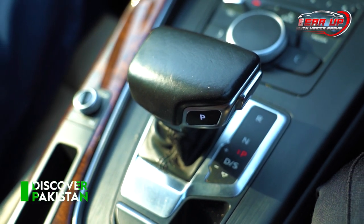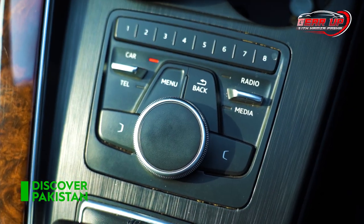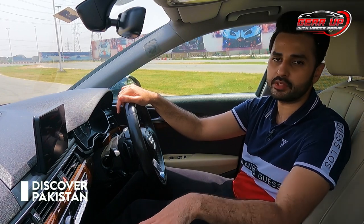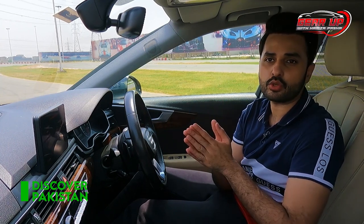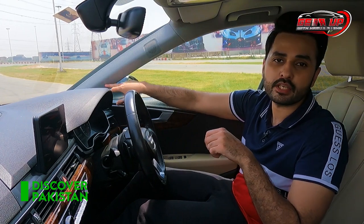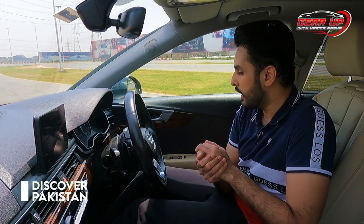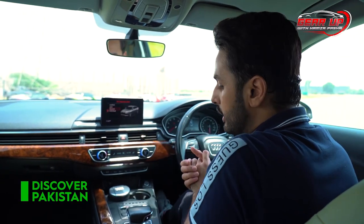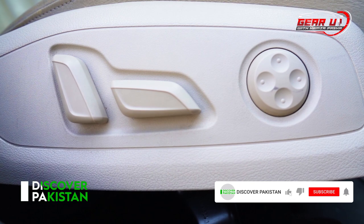The infotainment system uses a dual dial which you can use to operate the entire system without moving your hands much. It has six airbags and a Bang & Olufsen sound system with speakers in the side panels as well. It has a standard sunroof and interior room lighting in a single white tone. This car has electronic seats, which is standard here in Pakistan — in many other premium cars you have to pay extra for electronic seats.